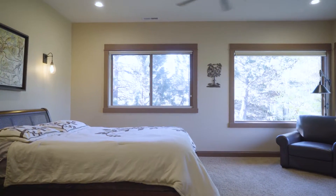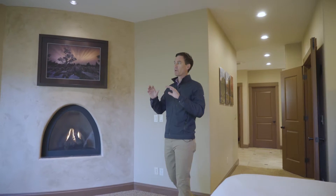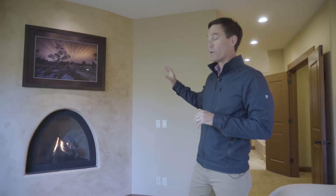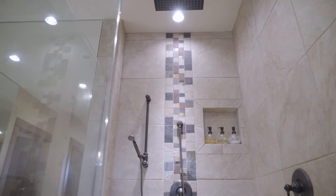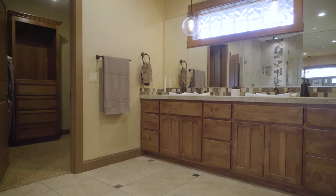The master suite encompasses the entire western side of the home and the master bedroom is incredible — walls of windows on both sides and even a fireplace. The spacious master bathroom features a soaking tub, walk-in shower, and dual closets.